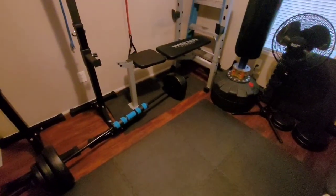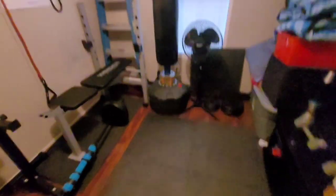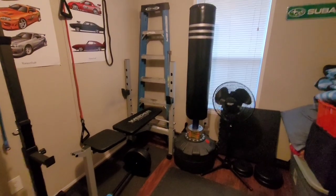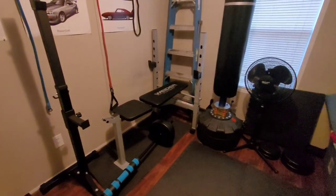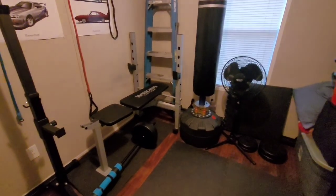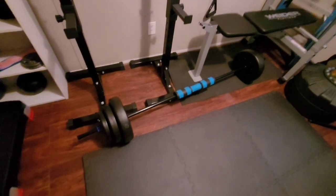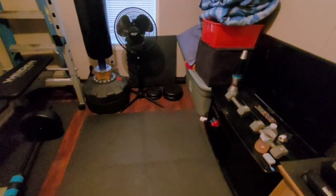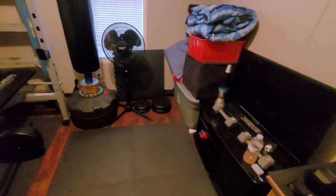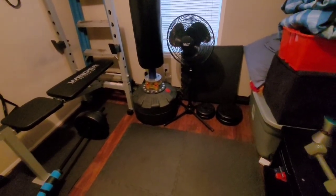For less than $400 you can pretty much have just about everything you need. The only thing that's going to change for me is I'm going to start needing more plates — right now I'm deadlifting and squatting 70 pounds and I've got 30 extra pounds left to add before I'm out of weight.